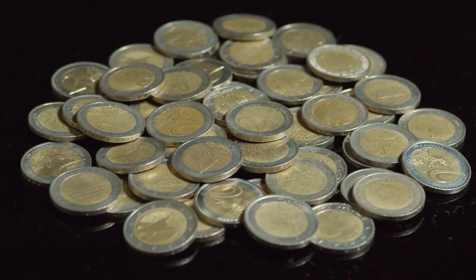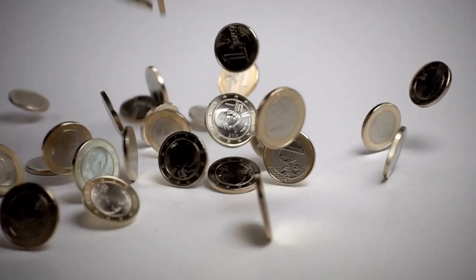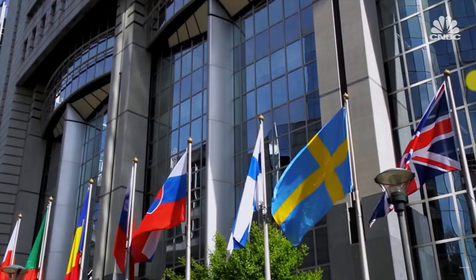Hi everybody. Today we will review 2 Euro 2008 commemorative coins — which countries issued them, what these coins are sold for, and how much they cost at the moment. Let's start the review by the release dates of the coins, and the first country will be Germany.